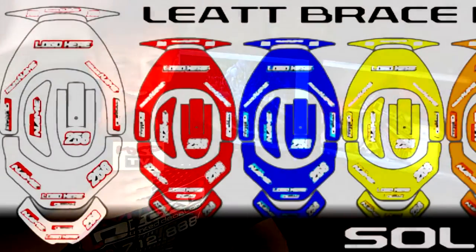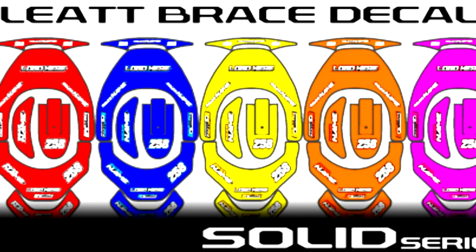In addition to our semi-custom line, we also have our Rider ID line. Our Rider ID line includes neck brace decal kits, jersey lettering, and our most popular Rider ID sheets.